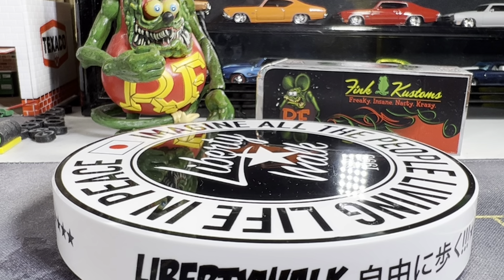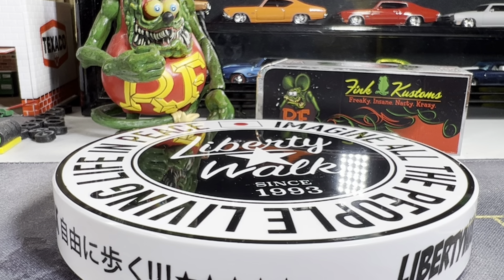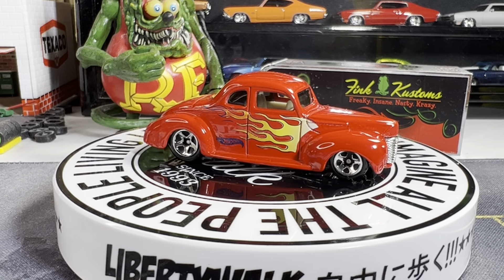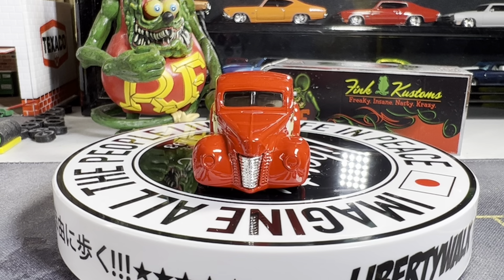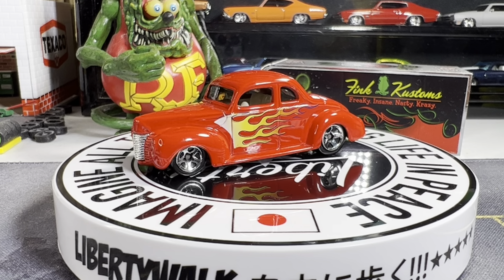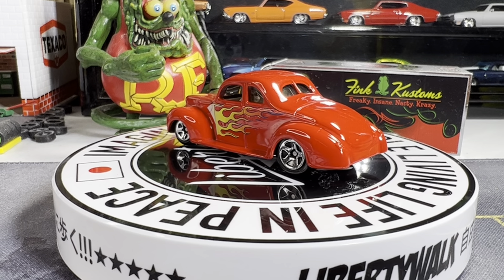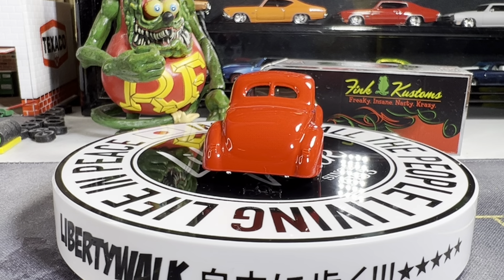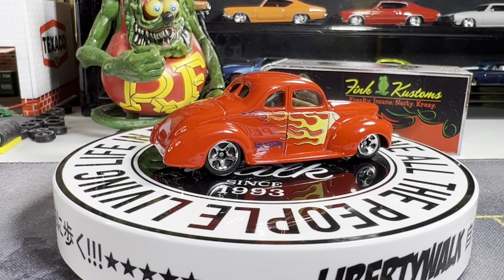This is a — I believe — yeah, it's a 44 coupe, in red with flames on it. Pretty sweet, pretty clean as well. This one really shines when it's cleaned up. This one and the Tail Dragger were the ones that were very dusty. It's a great looking casting — I absolutely love it.